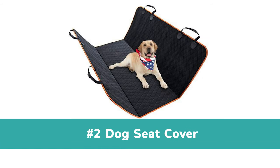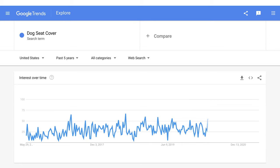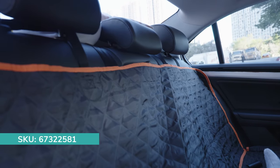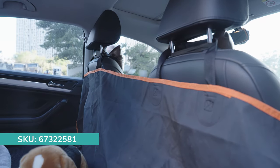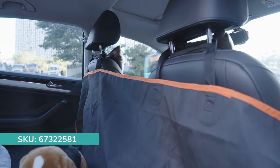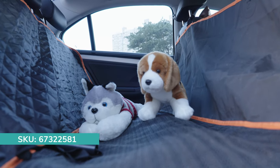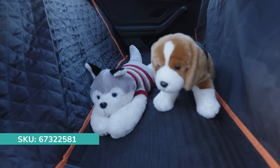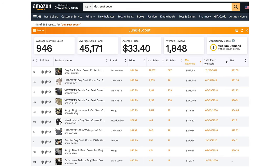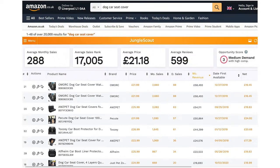2. Dog Seat Cover. The dog seat cover is among the top trending pet products. It is a problem solver, great for owners who are tired of cleaning the back seat with fur, dirt and paw marks. It can also help prevent scratches, while ensuring dogs can get a safe and comfortable ride. Top Amazon sellers are making six figures in the U.S. market. As the competition is not intense, you'll have great chances if you dropship cat's color seat covers now.